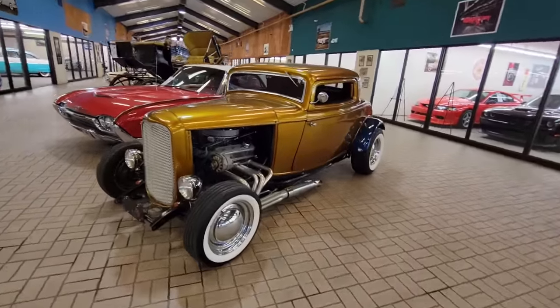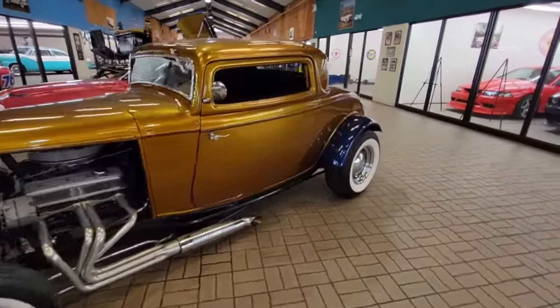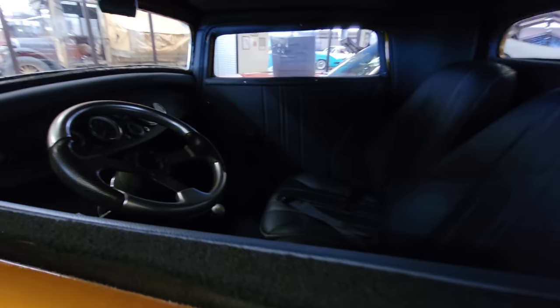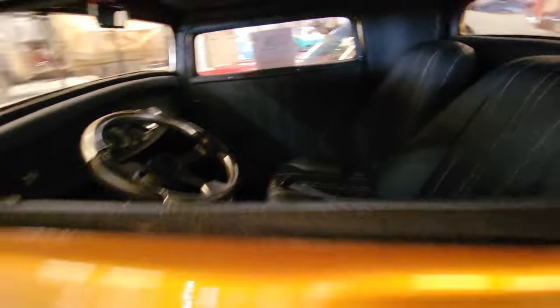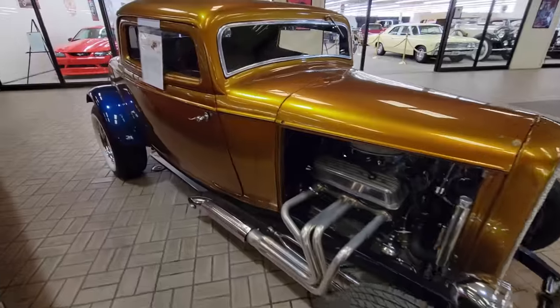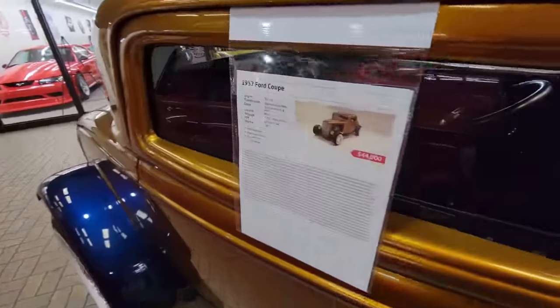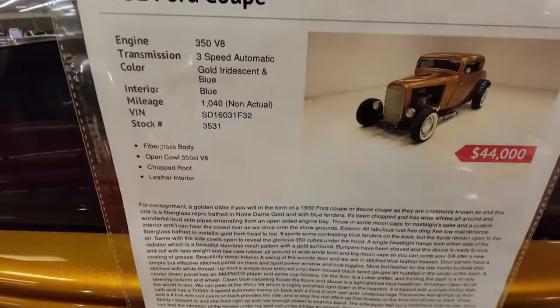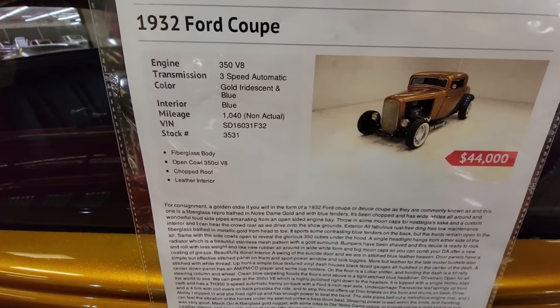Check this out — it's a street rod. Chopped, nice interior, leather seats. It's an unusual color scheme. It's a '32 Ford Coupe, gold iridescent with blue interior, $44K, fiberglass body.